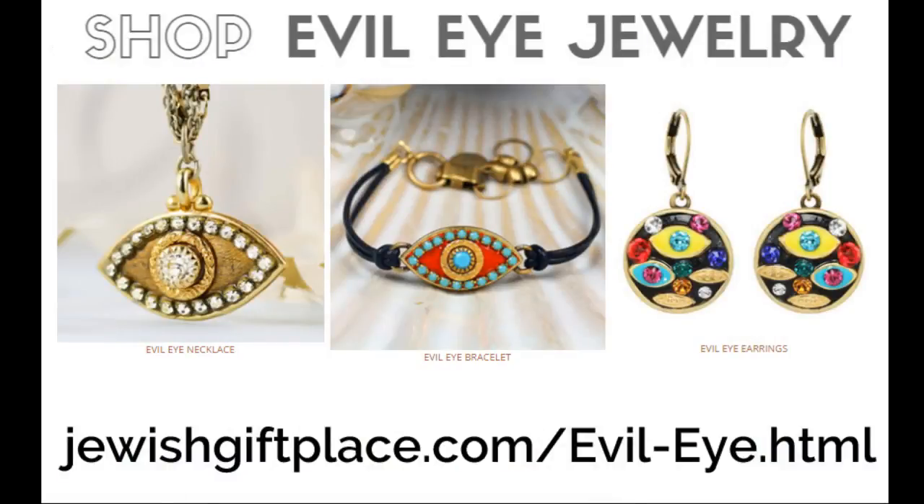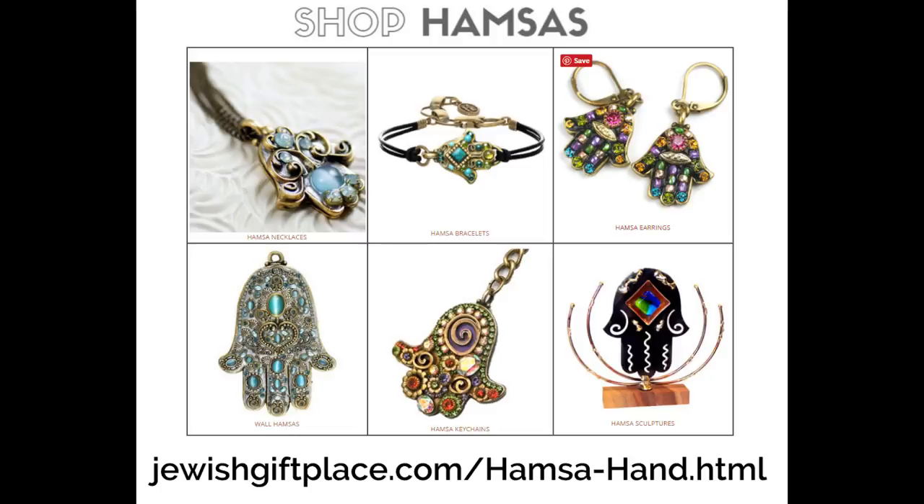Thank you for joining me today. You can see the entire collection of evil eye jewelry at jewishgiftplace.com/evil-eye.html, where you'll find a huge selection of evil eye necklaces, bracelets, and earrings. Now that you know the meaning of it, it takes on even more symbolism to wear a piece of evil eye jewelry. We also have even more Hamsas in the Michal Golan collection — Hamsa necklaces, bracelets, and earrings. I'm wearing a pair of Michal Golan Hamsa earrings right now. The wall Hamsas are beautiful, and the Hamsa key chains, which are large, are absolutely gorgeous as key chains. Other artists also make Hamsa sculptures. You can see the entire Hamsa collection at jewishgiftplace.com/hamsa-hand.html.